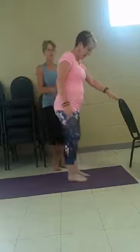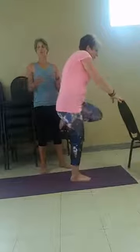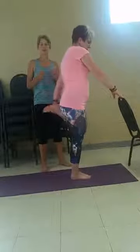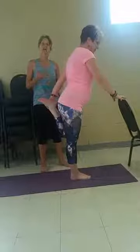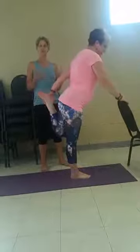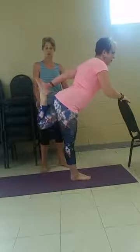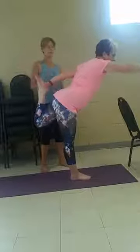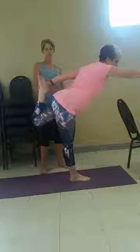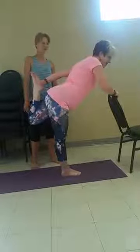Now one thing I want to make sure — do several backbends before you start this. Do some camels, cobra or sphinx, anything that's a backbend — bridge — to open up your back, because you are doing a little bit of a backbend in this as you're opening up. This will eventually lead to king cobra where you are leaning all the way back with both hands. So we want to bring that hip down just a little.